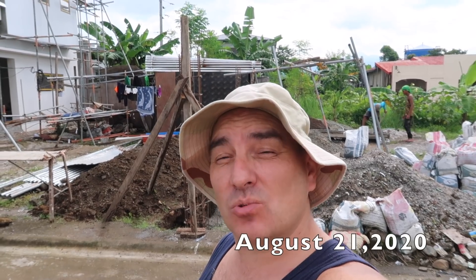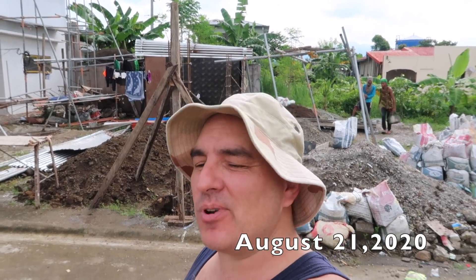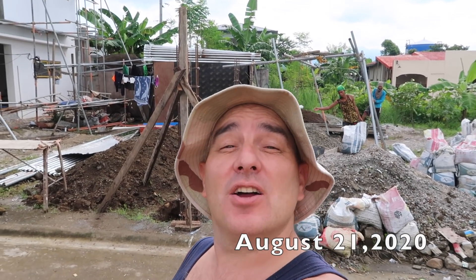Good morning, today is a wonderful Friday, August 21st. We're almost two months away from completion and I am absolutely ecstatic. These guys behind me need to get busy, and the foreman says no problem by November first.